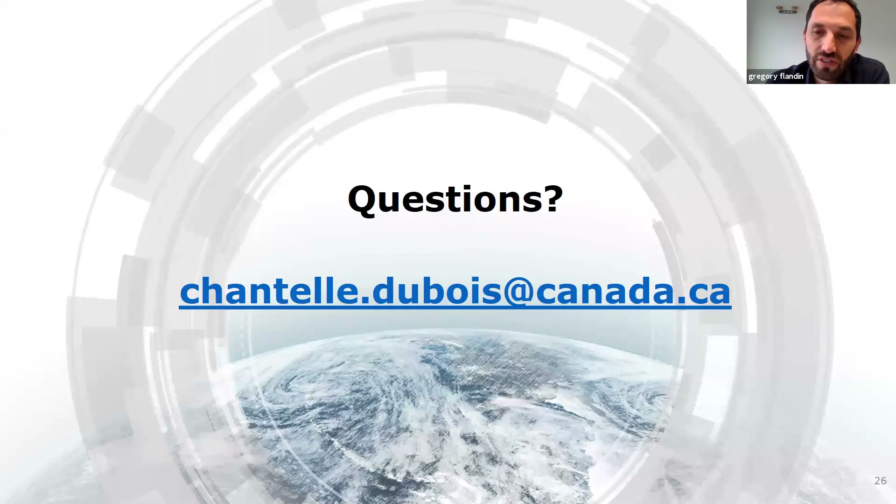Okay, thank you. Thank you very much, Chantelle. I think we are closing the session right now. Thanks again for your interest in the presentation and questions. See you very soon. My pleasure. Thank you.